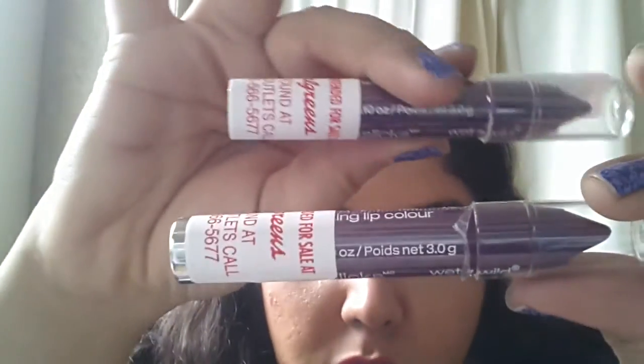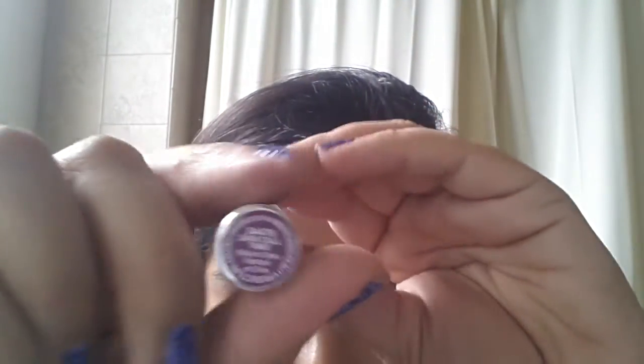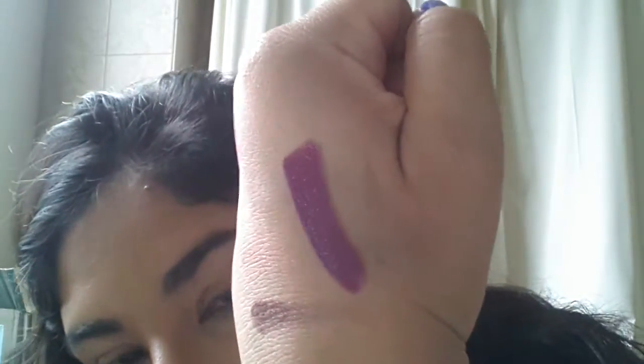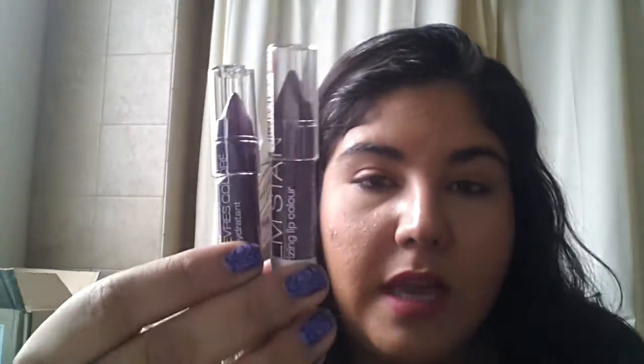From the same collection, I got the Wet n Wild Balm Stain in 2 a.m. Call Time — I got the last two from the display, just to have a backup. It's a really nice purple. Let me go ahead and do a swatch — super pigmented, super creamy. That is gorgeous. This will be such a gorgeous fall color. I think there were about two or three limited edition balm stains, but these are the ones that appeal to me most. I think anybody can really pull those colors off.